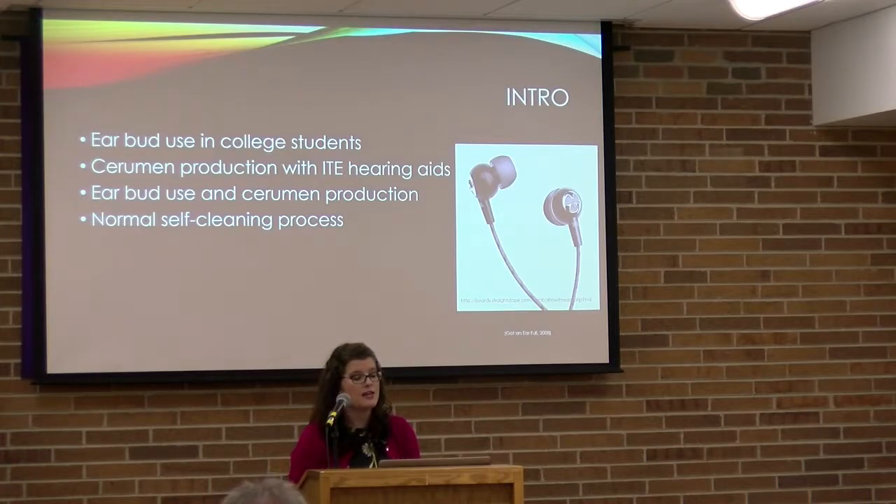We know there is strong evidence showing that with ITE hearing aids there is a larger amount of cerumen production, because the ITE hearing aid stimulates those glands in the ear and causes more production, while also blocking the natural pathway for cerumen to exit. We suspect the same thing is happening with earbuds — specifically the in-ear type that block cerumen from coming out naturally. Cerumen exits the ear canal naturally through jaw movement such as talking or chewing.